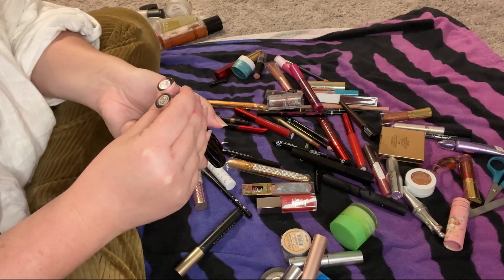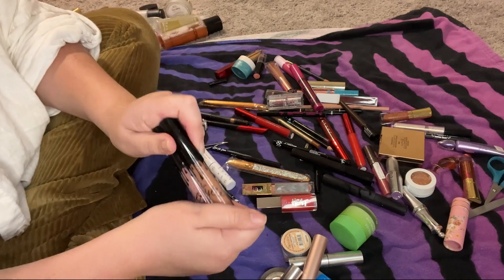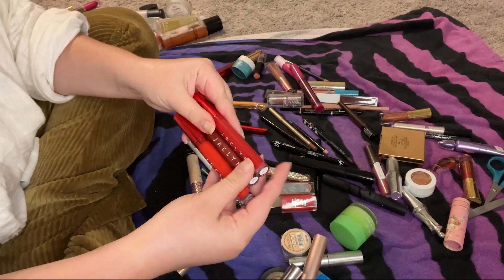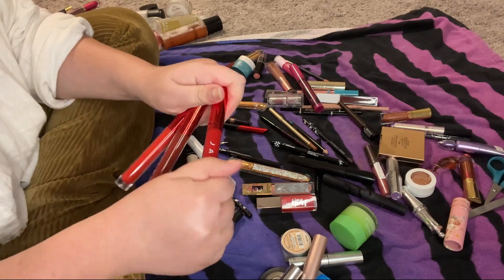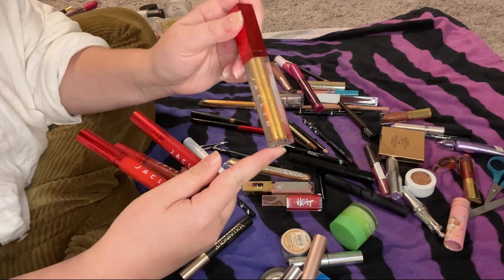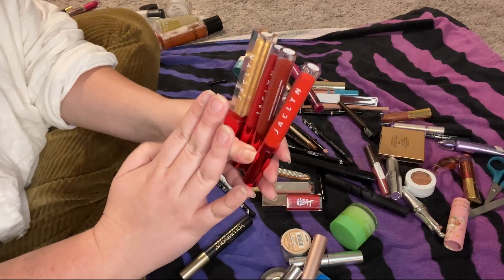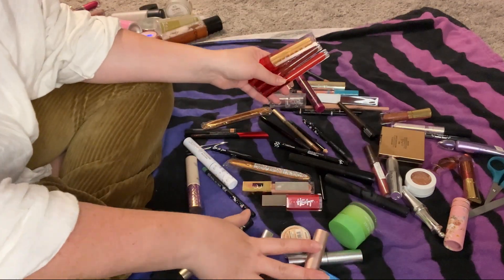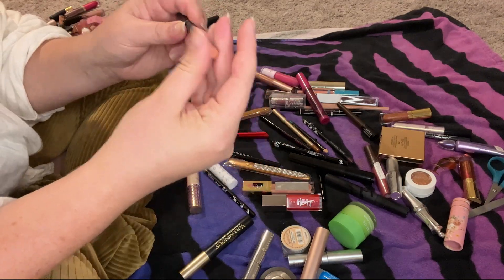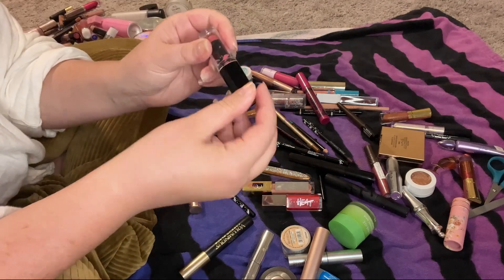Both of these Kylie Jenner ones — the Kylie Gloss in Coco K and the Matte Liquid Lipstick in Exposed — are the old packaging and old formula, so I'm getting rid of them. My Jacqueline Cosmetics red liquid lips from her Valentine's Day launch I'm actually going to keep, along with the glitter gloss in 24 Karat. Jacqueline Cosmetics liquid lips are top of my list to get more of. This Kylie liner goes with the Exposed I just threw away — in the trash. This Wet n Wild lipstick is also going.